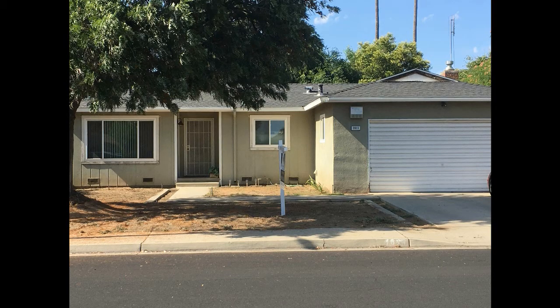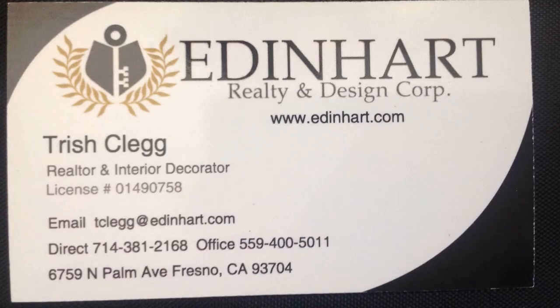Yeah, the way the market is today, things are going really fast, but that's a great little place out in Clovis. It's a great location and a great opportunity for an investment rental property. How do we get hold of you, Trish? I still have my 714 number, so you'll want to remember 714-381-2168 — that's my direct line. You can also reach me at EdenHeart.com. Well, thanks for being on the show. If you're an investor or a first-time home buyer, you've got some good stuff here. Take a look at it and I'll see you when we come back.